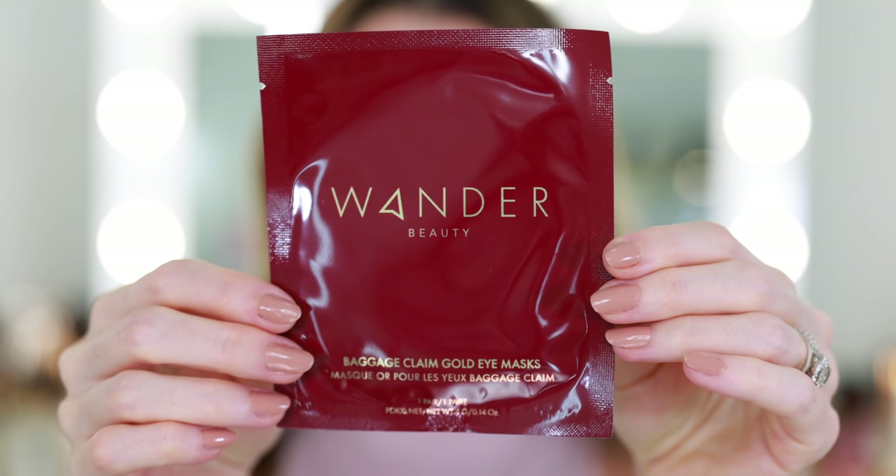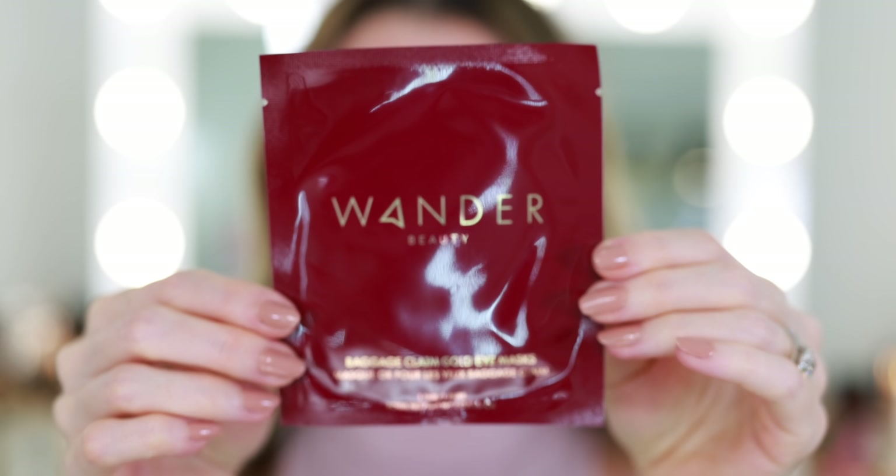The only thing I have on my face right now is moisturizer and eye cream, but I'm going to start with eyes today. I'm going to apply this Wander Beauty Baggage Claim Gold Eye Mask — this is going to be a shadow shield and it's also going to help prep our under eye.